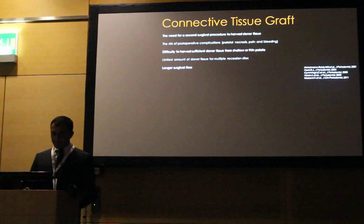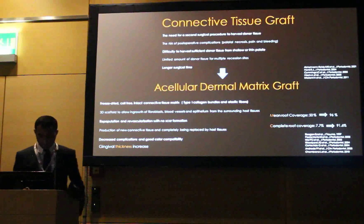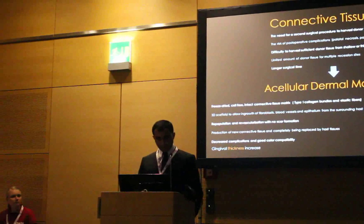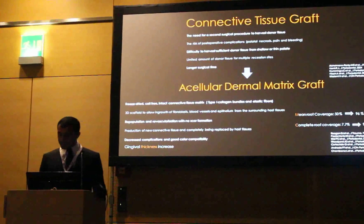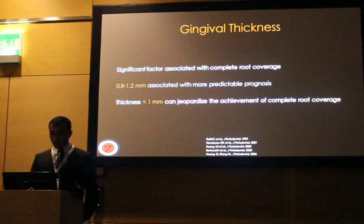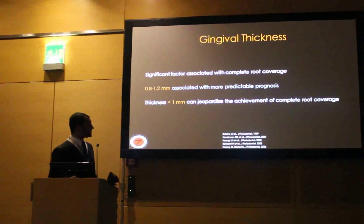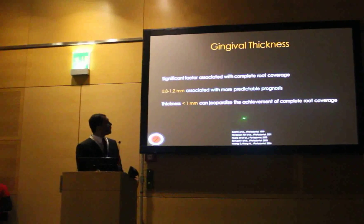Previous studies reported that acellular dermal matrix graft demonstrated similar results to connective tissue graft for the treatment of recessions and could be used as an alternative, eliminating well-known donor-site disadvantages. ADM was used with reduced complications, good color compatibility, and for gingival thickness increase. Gingival thickness was reported as an important factor associated with complete root coverage; 0.8–1.2 mm was associated with a more predictable prognosis, and thickness less than 1 mm can jeopardize the achievement of complete root coverage.